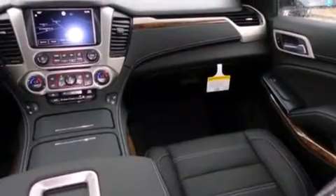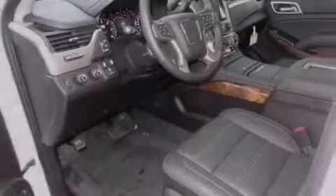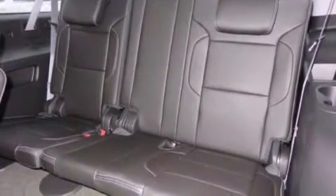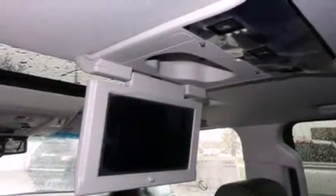The following features are also included: adjustable driver pedals, memory settings for the driver's seat positions so you can recall your favorite position with the push of one button, full power accessories, side curtain airbags, air conditioning with automatic climate control, and front fog lights.